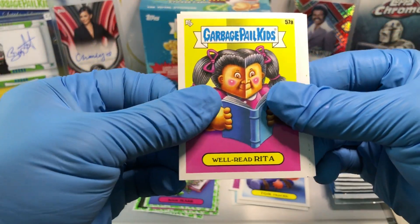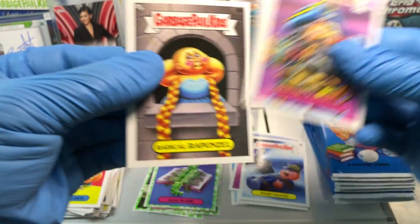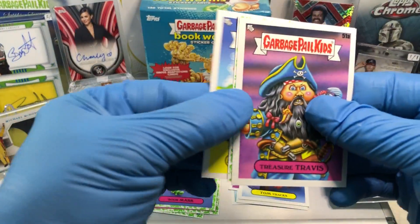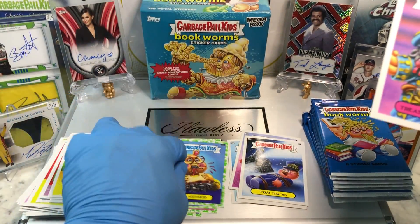And we got a Well-Read Rita, a Wormy Wilder, Treasure Travis, a Radical Rapunzel as a You Wish, a Good Nia, a Dropping Off Dorothy, and a Booger Green Parallel of Arthur Arfur.